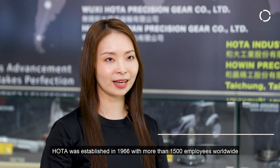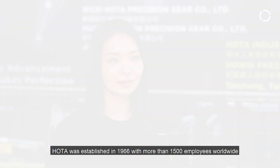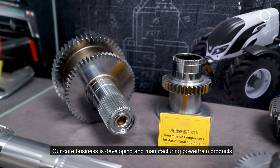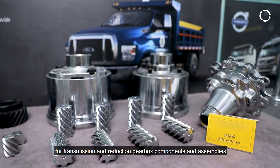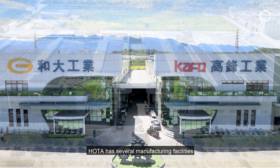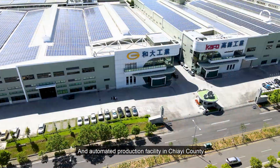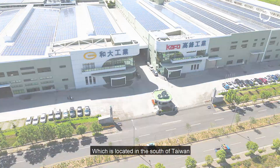Hoda was established in 1966 with more than 1,500 employees worldwide. Our core business is developing and manufacturing powertrain products for transmissions and reduction gearbox components assemblies. Hoda has several manufacturing facilities, and right now we're in the most advanced and automated production facility here in Chiayi, which is located in the south of Taiwan.